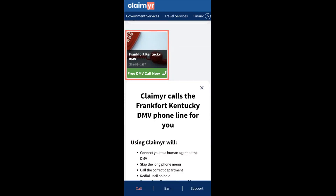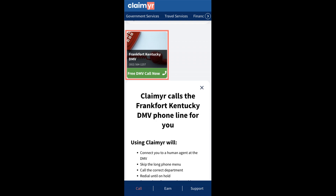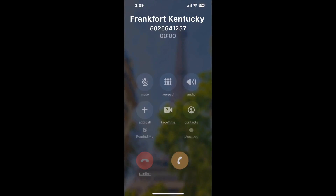Claimer can automatically call any phone line for you. It'll connect you directly to a human at Frankfort, Kentucky DMV. It dials the number and stays on hold for you while it waits for an agent to take the call. When it detects an agent, it'll send the call to your phone. And here is Claimer sending me a callback from Frankfort, Kentucky DMV with an actual agent on the line.